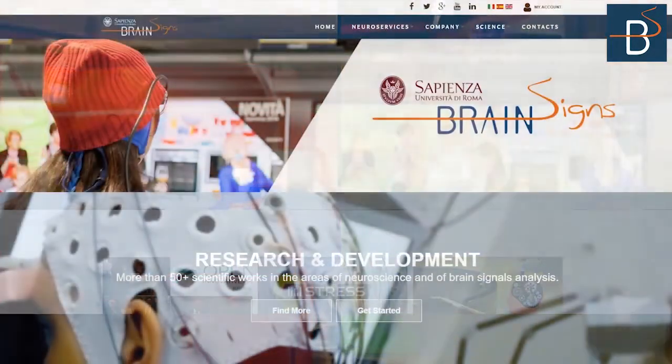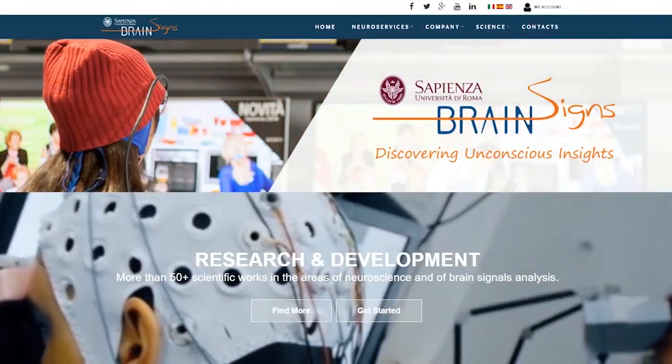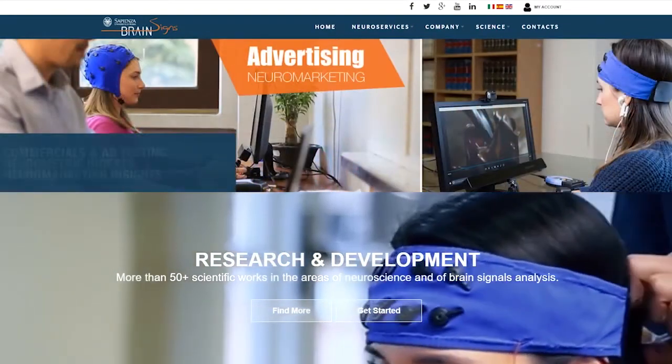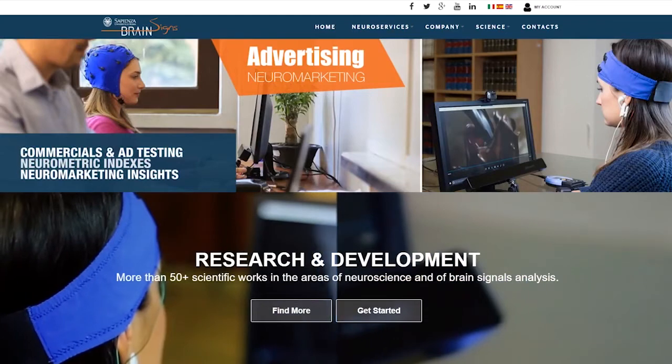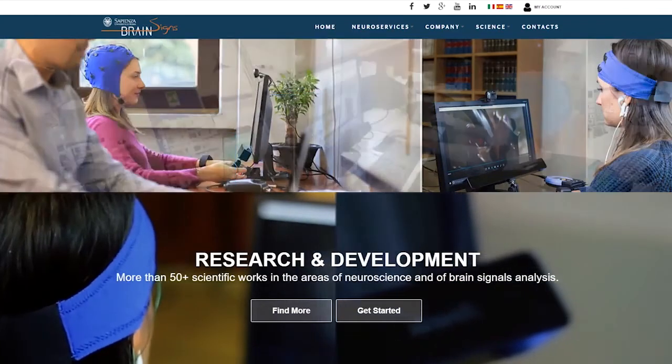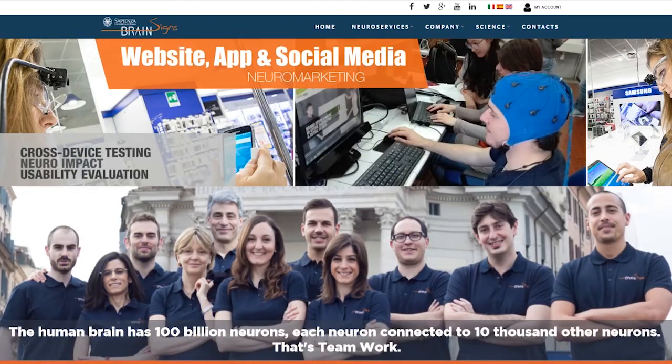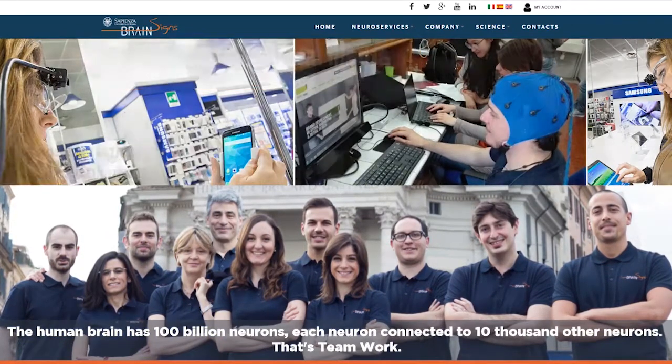Brain science has been providing all these services since 2010 and now has a consolidated experience with both large and small companies. At the same time, the team has been continuously applying the most up-to-date scientific knowledge.